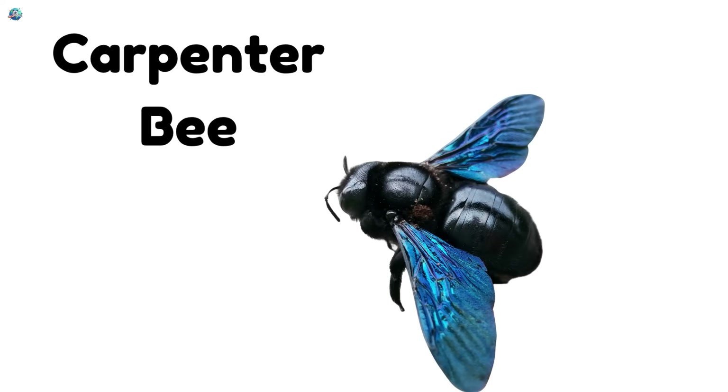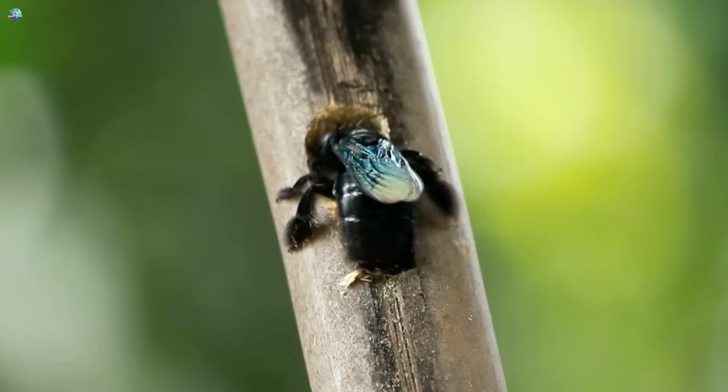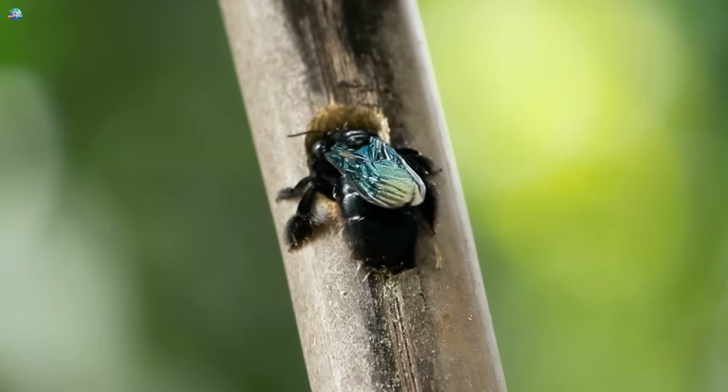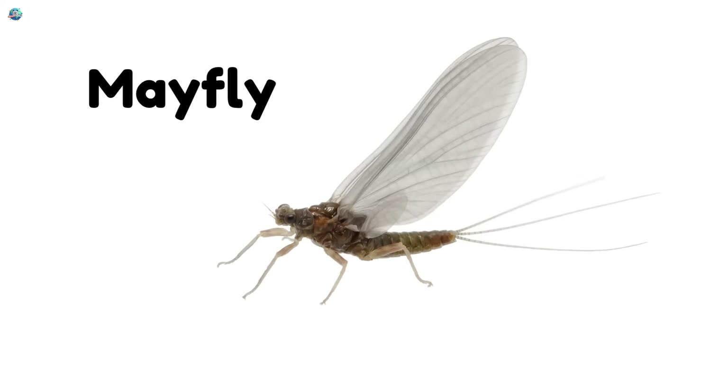Carpenter bee! Carpenter bees are chubby and loud. They drill into wood to make cozy nests. Mayfly! Mayflies fly near water and live only for a short time.